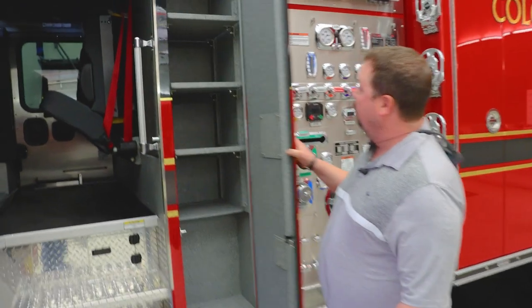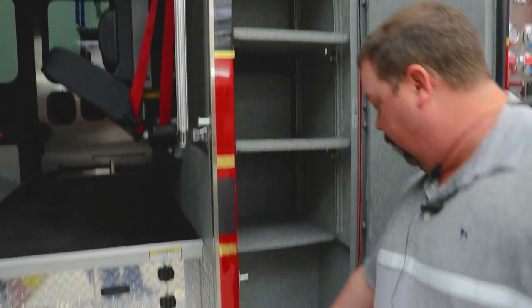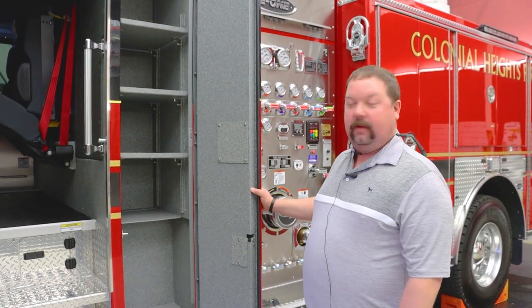On the back of the cab here, to get some of the area stuff out of the cab, we put in these shelves. At the bottom we cut a recessed floor so we can put our water can there, and on the other side we will have our dry chemical fire extinguisher.